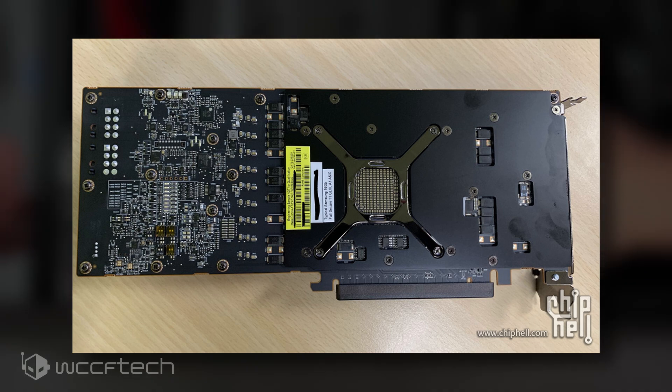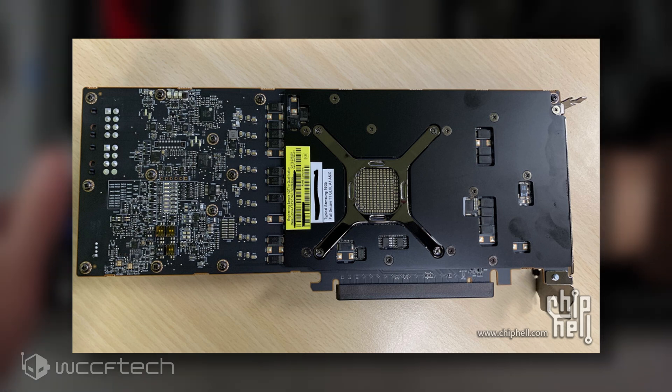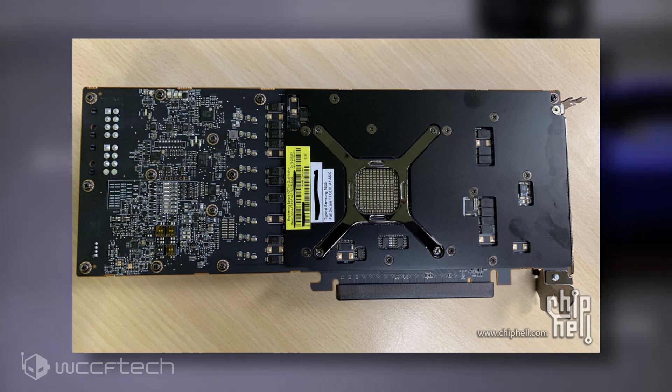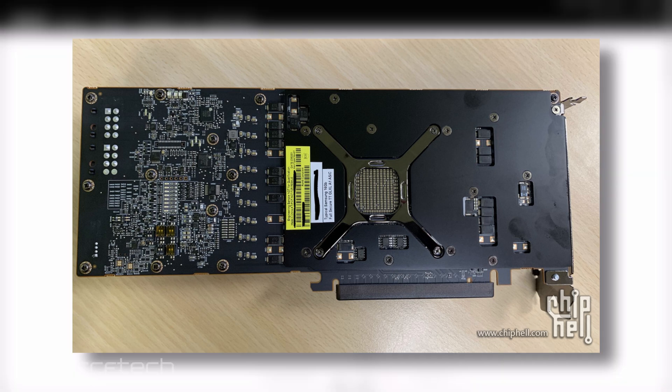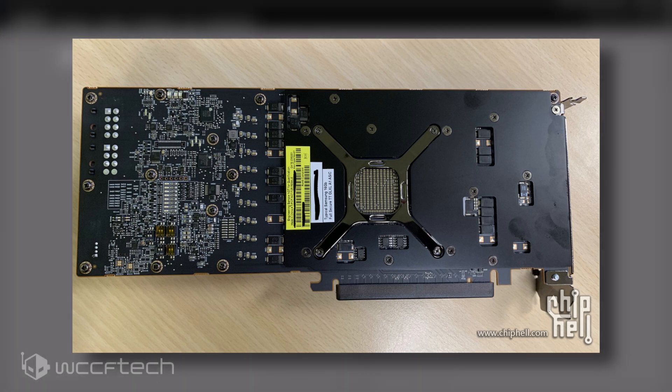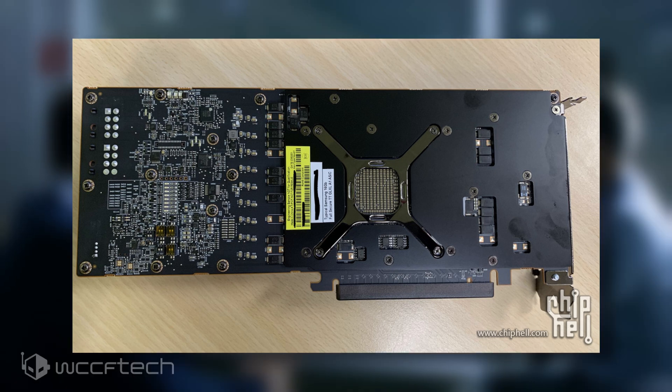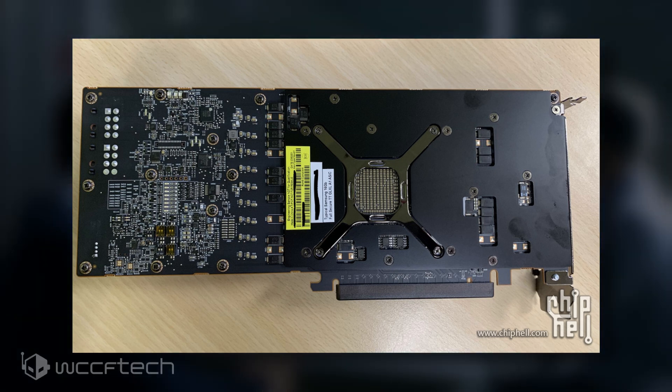In terms of memory, the card is listed with 16 GB of Samsung memory. This confirms that the Radeon Pro card will be based on the Navi 21 GPU and will retain a 256-bit bus interface, and will most likely additionally carry 128 MB of Infinity Cache. The PCB design is a slight modification of the reference AMD RX 6000 Big Navi series graphics cards, and power is provided through dual 8-pin connectors.